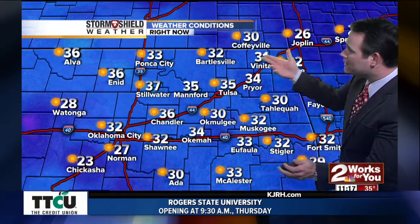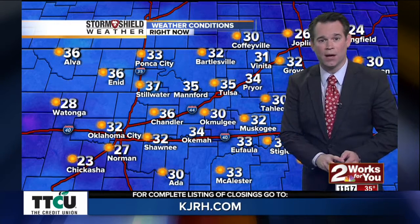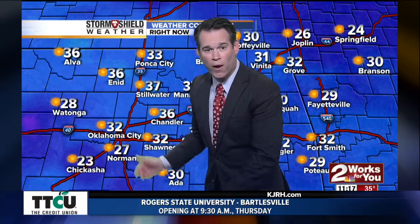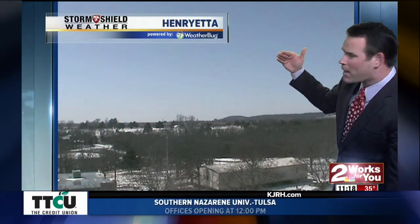Here's a look at our temperatures — warming nicely. We're now above freezing, so the warming trend has begun. It's 35 in Tulsa, 32 in Bartlesville, 36 in Chandler. It is colder where there is more snow on the ground, especially toward Norman and Chickasha. Bonita is at 31 and it is 32 right now in Muskogee.